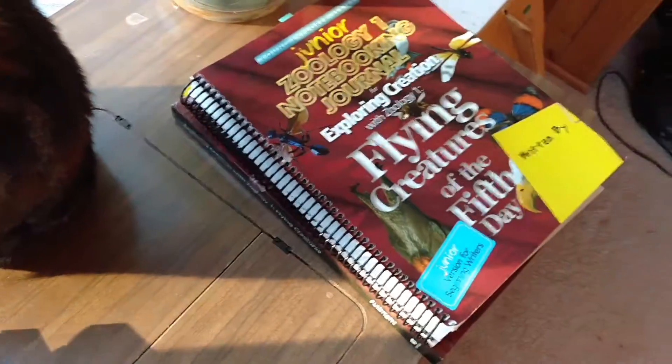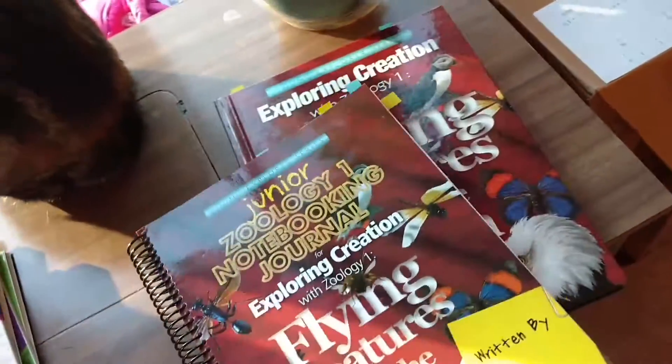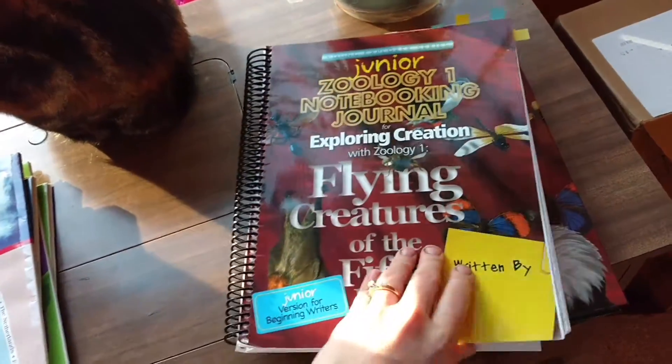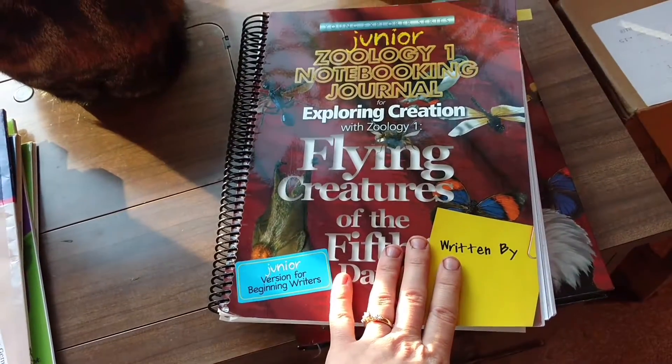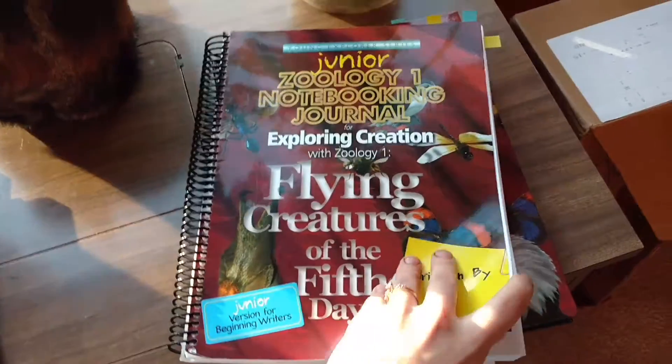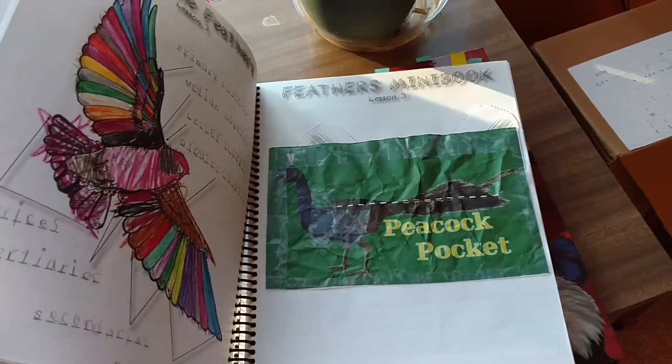I think we're going to look into — I wish I could remember the name — it's the same guy that made the older versions of the Apologia Science books. We might start that younger. But anyway, beautiful curriculum, just not for younger kids.